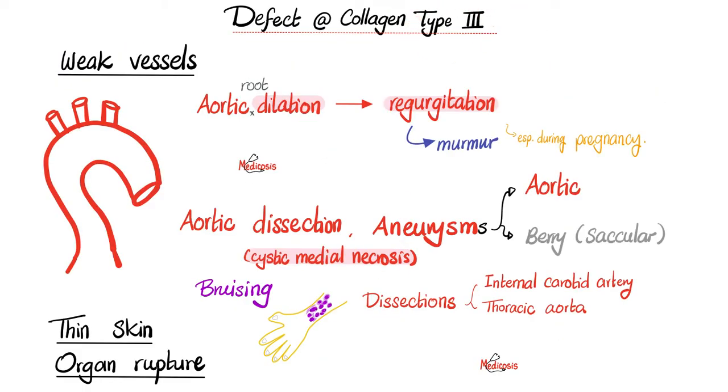Some patients with Ehlers-Danlos syndrome have a problem with collagen type 3, which means they have vessel diseases, including dilatation of the aortic root. When the aortic root dilates, the cusps of the aortic valve will be far from one another, unable to touch, giving regurgitation of blood from the aorta back to the left ventricle with a classic aortic regurgitation murmur — called aortic valve insufficiency. Moreover, some patients suffer from aortic dissection and aortic aneurysms in the thoracic or abdominal aorta, as well as aneurysms in the brain such as berry or saccular aneurysms.